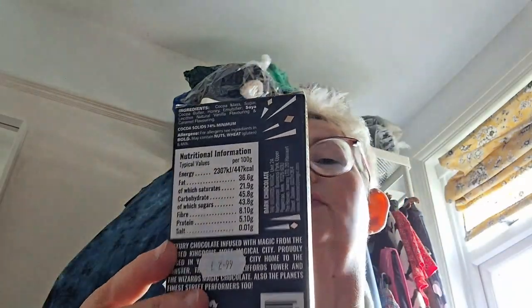The first one I'm going to try is the Wizard's Dark Chocolate. It supports Merlin's Magic Wand — two pence per bar donated to Merlin's Magic Wand Children's Charity at www.merlinsmagicwand.org. It's got the ingredients on the back.